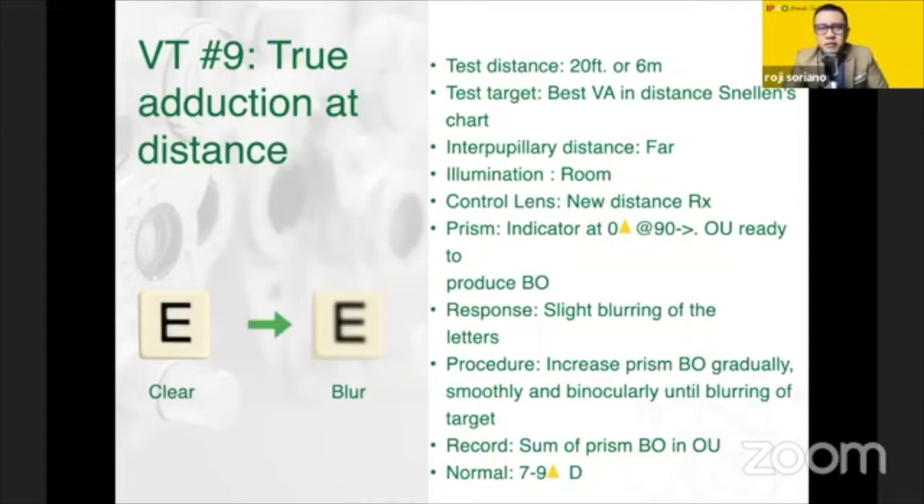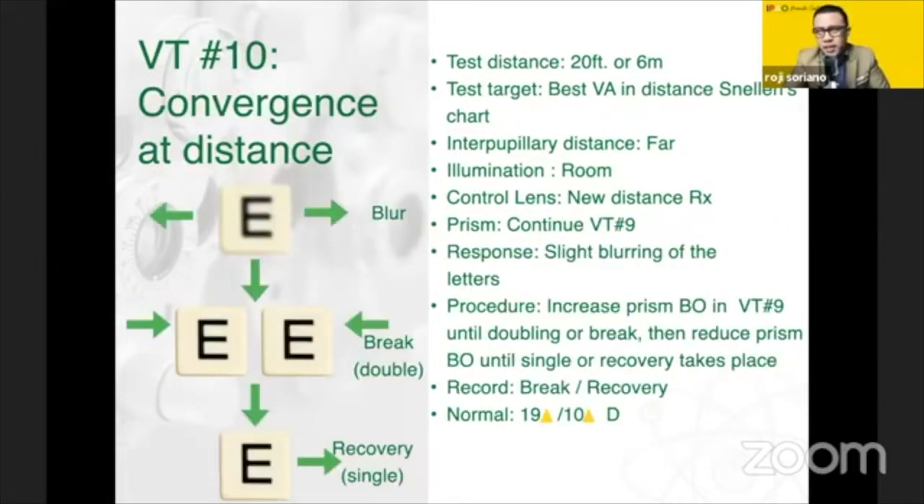We now move to VT9, which you might want to remember as the only VT with the word 'true' in its title — that makes it easier to remember. Also remember it by its expected value: 7 to 9. This is the only test that uses an auxiliary lens of plus 2.5 diopter to demonstrate the blur that you will ask the patient to remember. You then remove this and place the prism ready to turn base out. VT9 and VT10 are continuous tests done together.